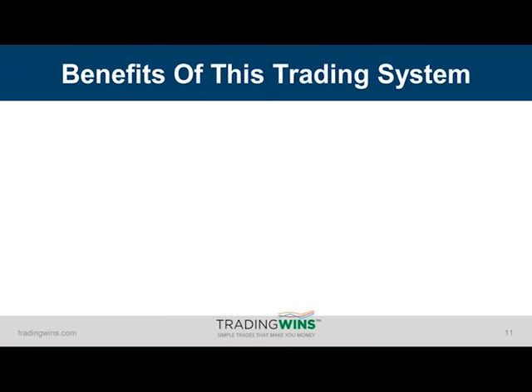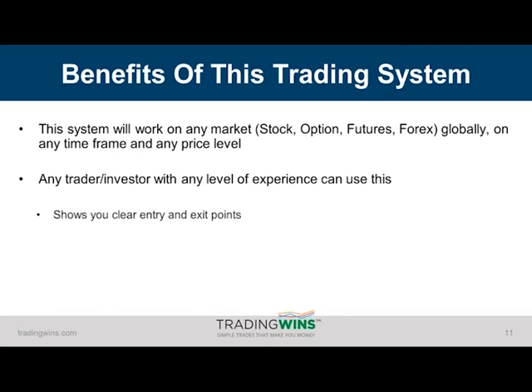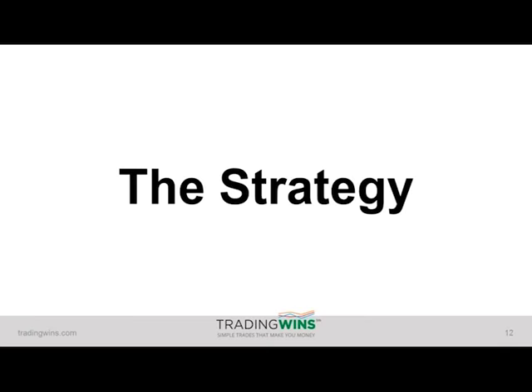A few of the benefits of this system before I show it to you. Number one, it will work on any market — stock options, futures, forex — globally, any time frame, any price level. I'm going to show you several examples of each. Also, you don't need a lot of experience to trade this. It has very clear entry and exit points, very low risk, but more importantly it is consistently profitable. We have been trading this over many years and through all different types of market environments, and it has been very, very consistent for us.